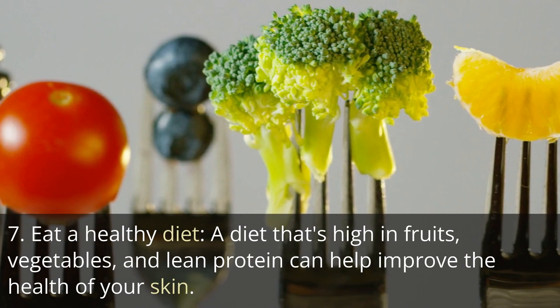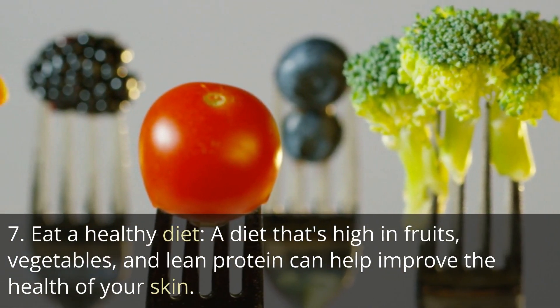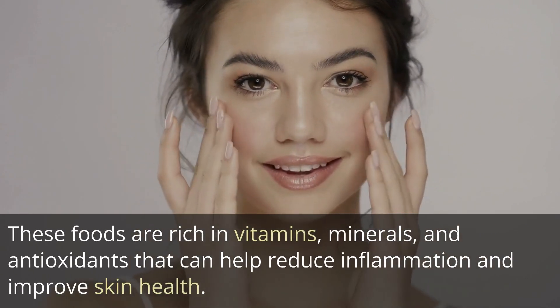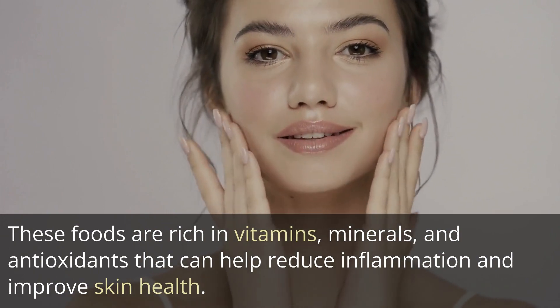Tip 7: Eat a healthy diet. A diet that's high in fruits, vegetables, and lean protein can help improve the health of your skin. These foods are rich in vitamins, minerals, and antioxidants that can help reduce inflammation and improve skin health.